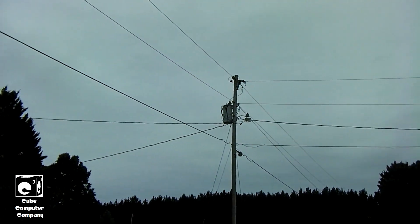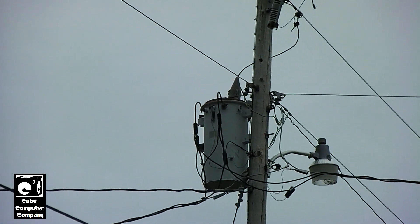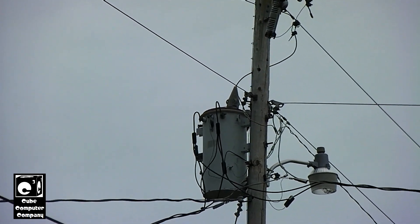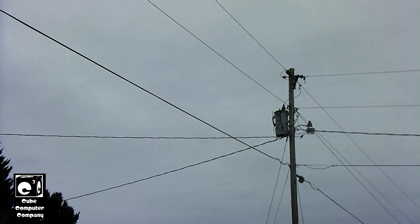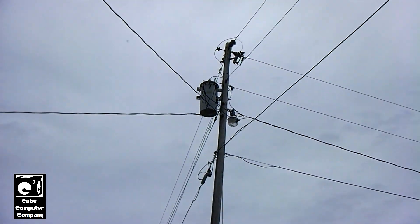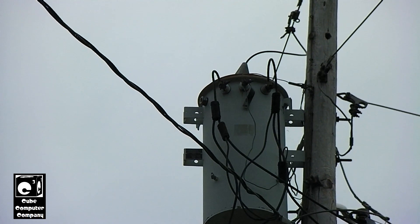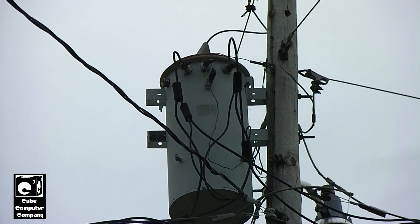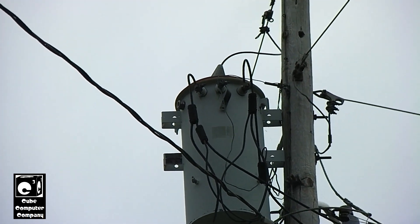I figured I'd take this opportunity, since the last video has really gained some traction on YouTube, to talk about transformers. That out there is a 50kVA General Electric transformer from 1984, and we're looking at the side where the secondary taps come out. This is called a completely self-protected transformer. Right on the side of the transformer, to the left of the secondary tabs, there is a handle — that is a breaker. The breaker operates on overcurrent, but it also detects over-temperature in the transformer. These transformers are oil-filled, and if the transformer gets too hot, it will trip the breaker.